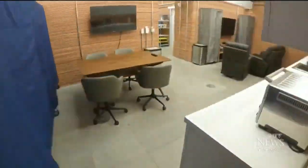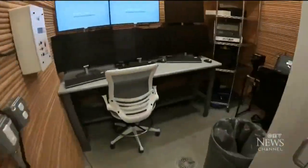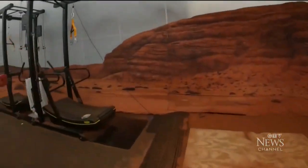Wow, that went by quickly. The quartet of volunteer crew members spent more than a year in this 3D-printed, 17,000-square-foot facility — about the size of a hockey rink. It's an elaborate makeshift Mars environment at the Johnson Space Center in Houston. And I really hope this helps us get that much closer to the reality of putting boots on Mars.